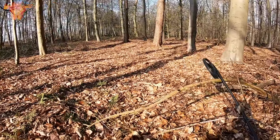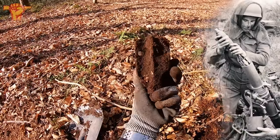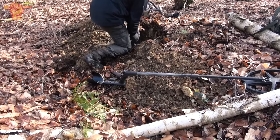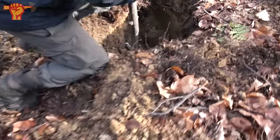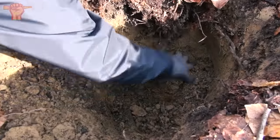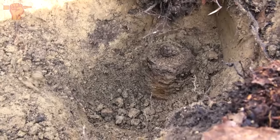Moving a couple hundred meters to a new spot, I stumbled upon a really loud iron signal — it's a mortar tail, and I believe this is a British three-inch mortar tail, quite a big mortar. Jeff and I have been working on a very deep signal for maybe fifteen minutes. All the way down there is quite a massive object with a really weird shape — looks a little bit like a grenade, but we're not sure. We're going to dig this out very carefully.